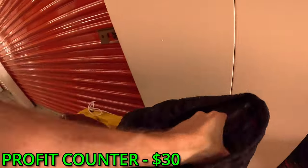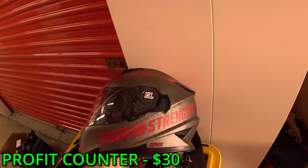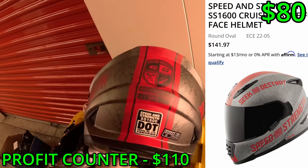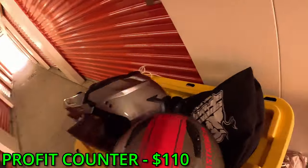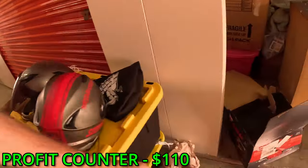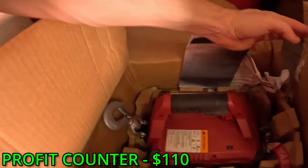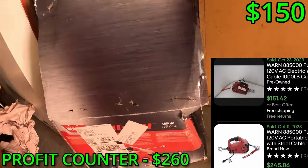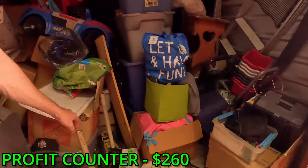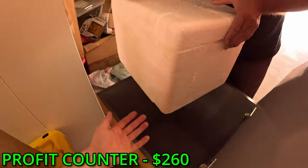Checking out this helmet right here - Speed and Strength, Seek and Destroy. This thing looks actually really cool. These two helmets right here might pay back the entire unit. Not only that, come over here - there's a tool that is brand new, or almost brand new. Open used box, but it's an expensive tool. I think we got something good here. And there's two car jacks - not one, but two.